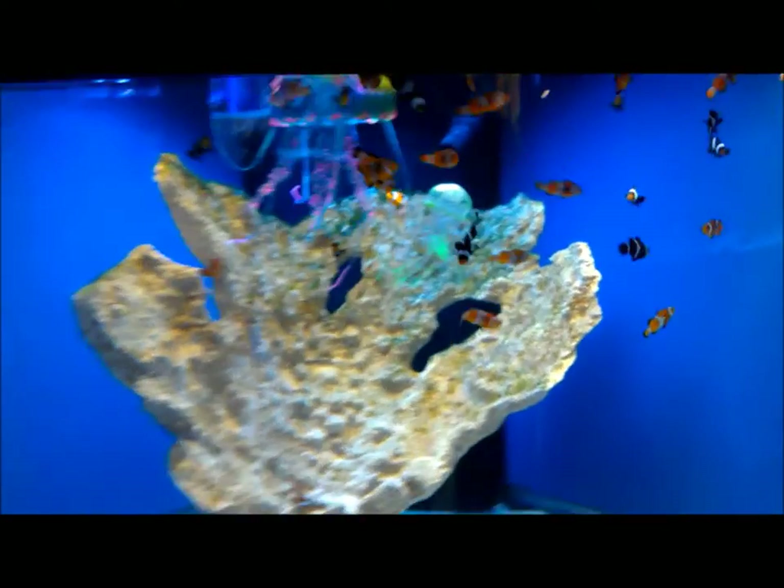A bunch of clownfish. Look at how they all come to you.